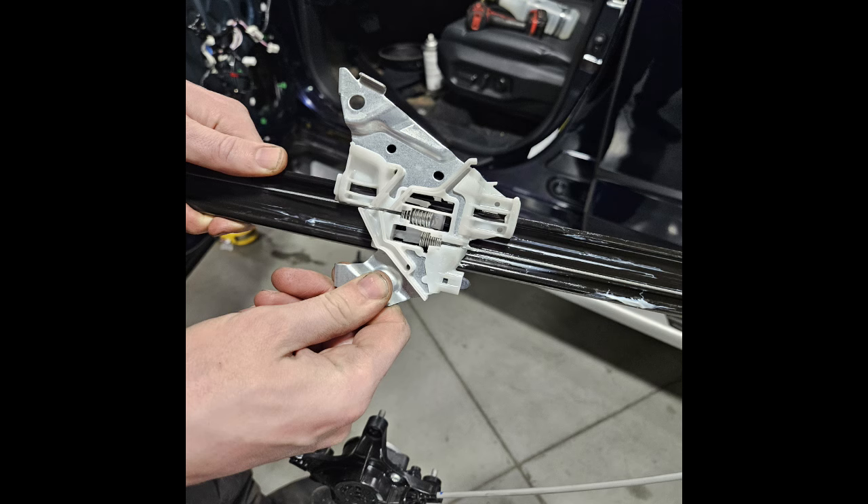There are little springs in there — I'll show you a picture of what he showed me. Those springs had actually worn out. So what he did is he replaced the window regulator and the motor, and that seems to have fixed the issue.